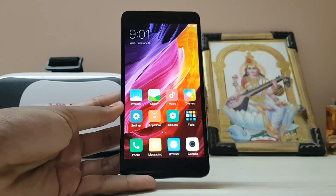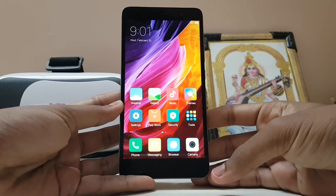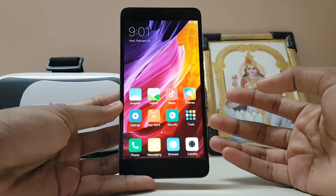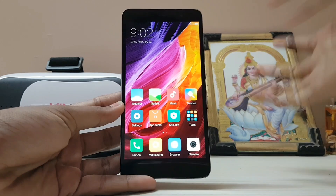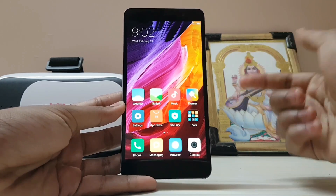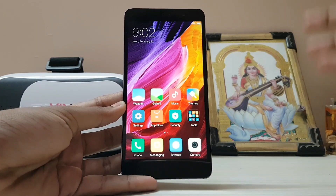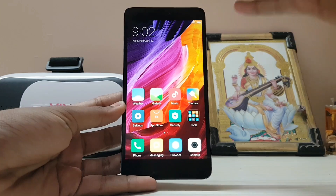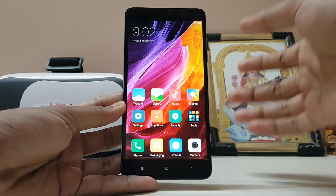Hi guys, welcome back to another Redmi Note 3 video. Today we are taking a look at MIUI 8.2. This update was all about bug fixes and very minor changes and optimization overall, while on some devices it brought no Nougat. We are stuck on Marshmallow with MIUI 8.2 — Xiaomi didn't give us Nougat with this update, which is very sad because the Redmi Note 3 is the most popular of their devices.